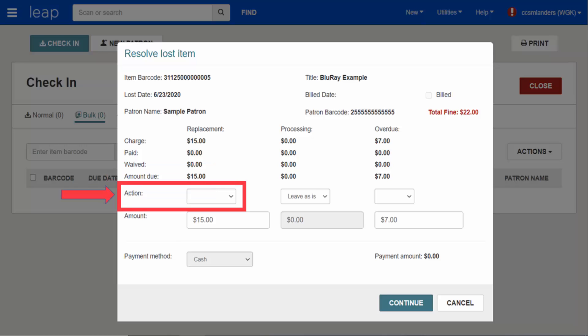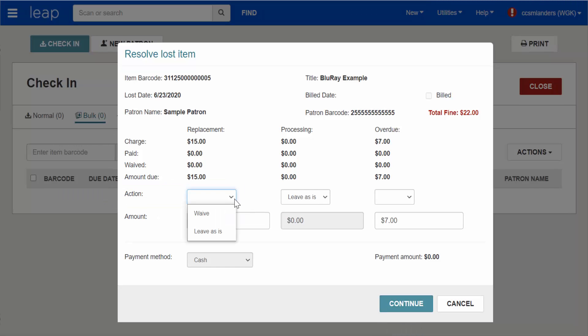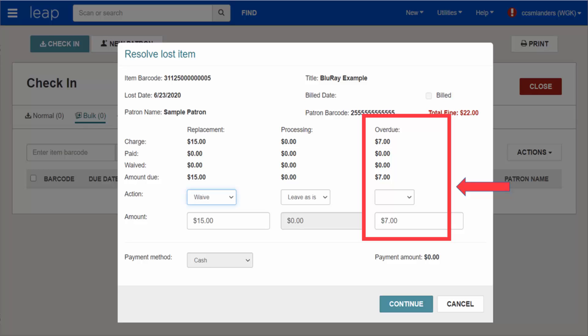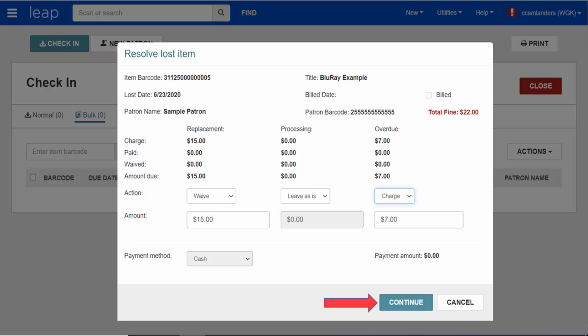Using actions, indicate if you will be waiving the replacement charge and/or processing fee, or leaving it on the patron's account. If the item was overdue when it became lost and the item was checked out from a fine library, Leap will give you the option to charge the patron for any overdue fines. You can choose to pay the fine, waive the fine, or charge the fine to the patron's account. Click Continue when ready to finish checking the item in.